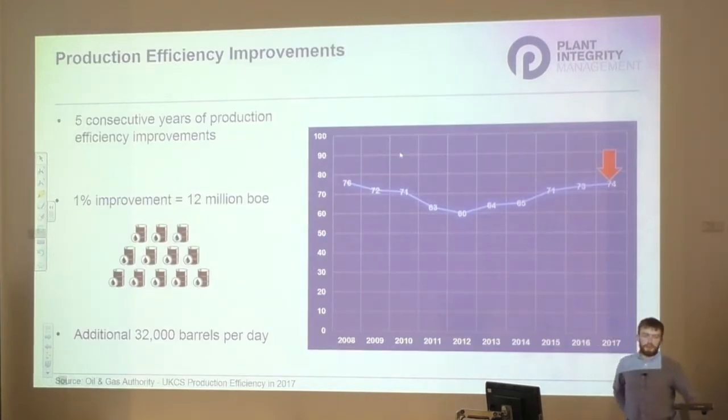Since the call for improvement to achieve maximum economic recovery, there have been five consecutive years of production efficiency increase. From a low of 60% in 2012, production efficiency, as of the latest report in July 2017, sits at 74%. The 1% increase in production efficiency between 2016 and 2017 resulted in an increased production of 12 million barrels.